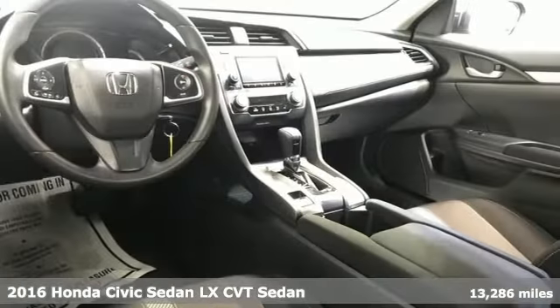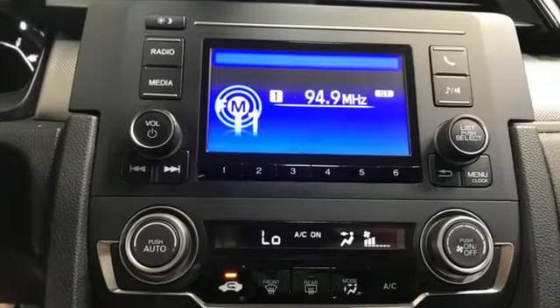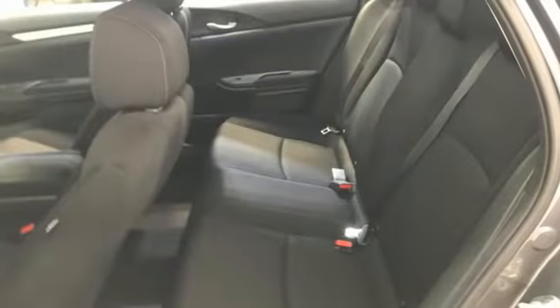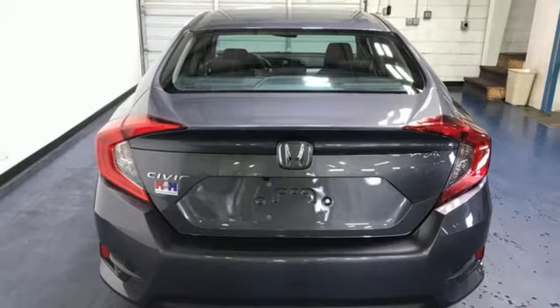Features include external memory control, Bluetooth hands-free link, manual tilting steering column, USB port, manual telescoping steering column, inline four-cylinder engine, and gas pressurized shocks.